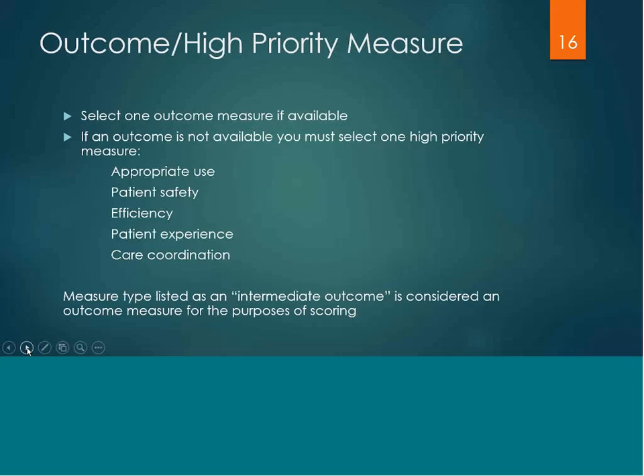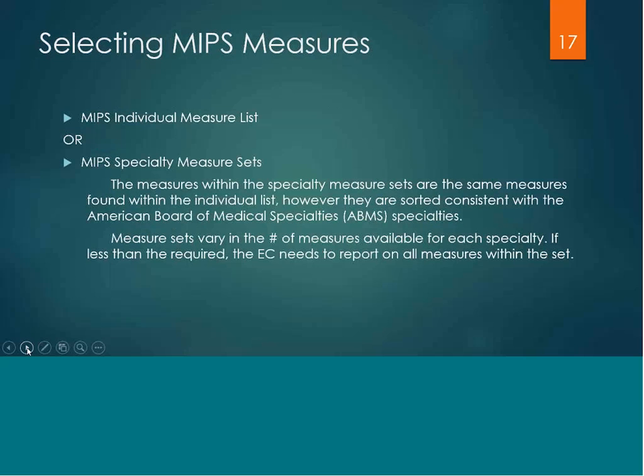Some of the measure types are listed as intermediate outcome measures and they are considered an outcome measure for the purpose of scoring. You can select your measures from an individual list or from MIPS specialty measure sets. The measures within these sets are not unique — they're the same measures found within the individual list, just sorted according to the American Board of Medical Specialties, making it more convenient when deciding what is best for your specialty or practice.